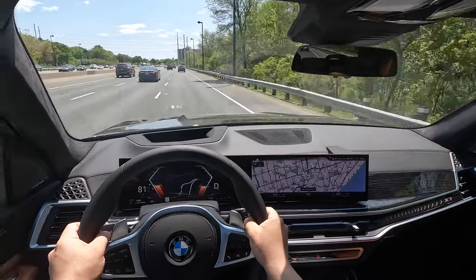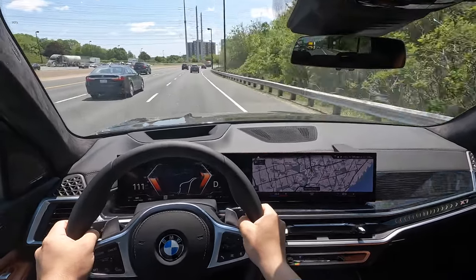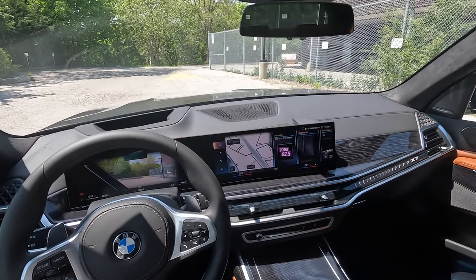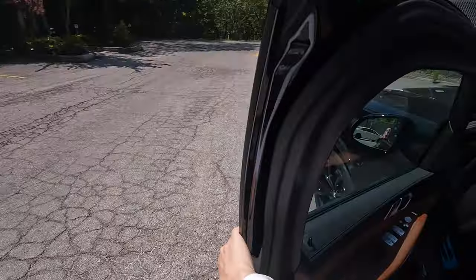Let's give it an acceleration here - let's see how it picks up. Wow, that's pretty good acceleration, pretty good pickup. Today we are going for a drive in the brand new 2024 BMW X7 40i. Let's hop out on the outside, do an exterior inspection, then we'll get in and go for a drive.